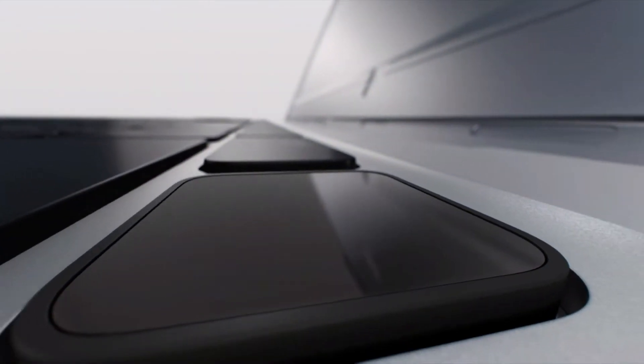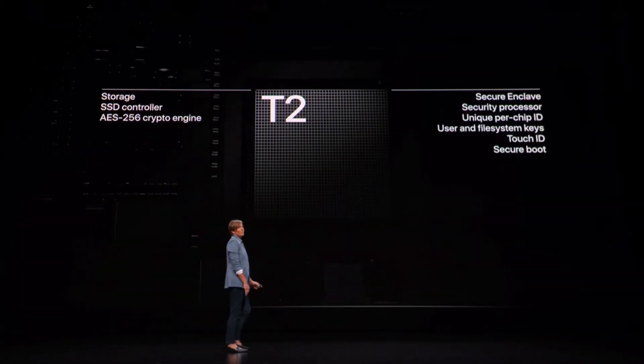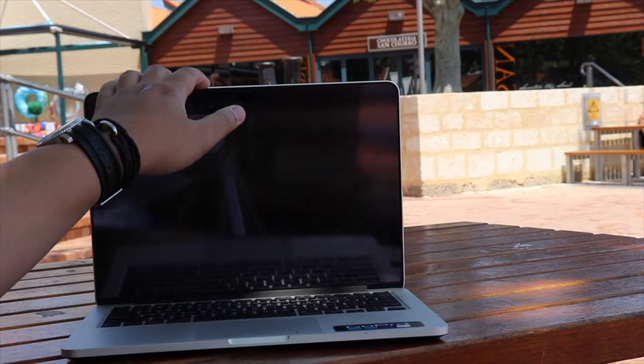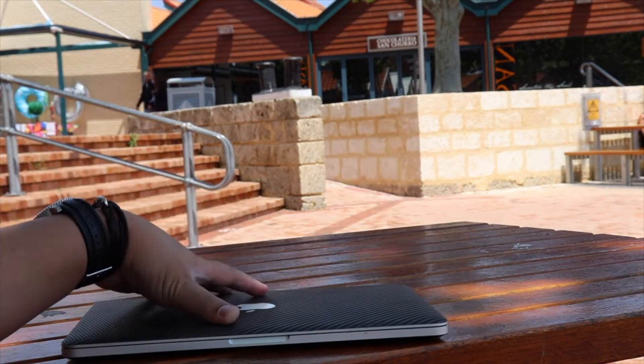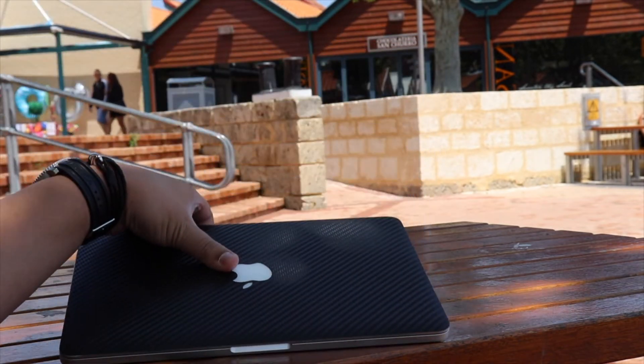The MacBook Air will also have a T2 chip. This is pretty cool as it features a management system that basically protects your sensitive information and protects the Touch ID enclave. It's following the footsteps of the latest MacBook Pro that was launched not long ago.